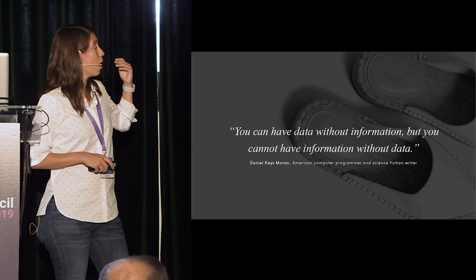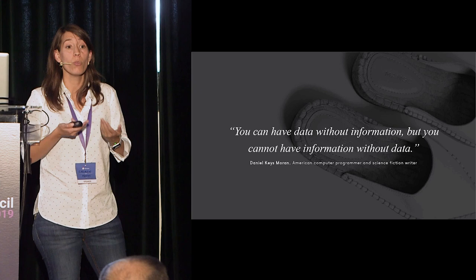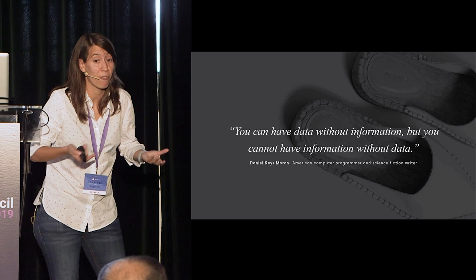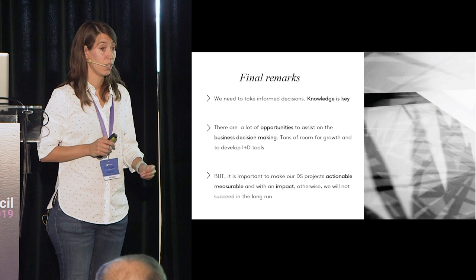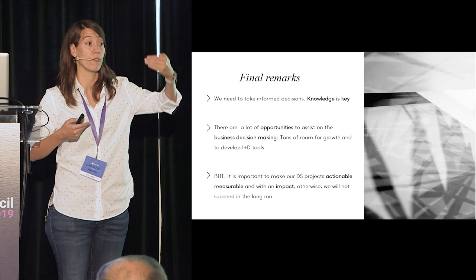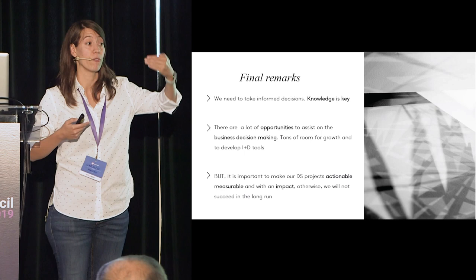I really like this quote: 'You can have data without information, but you cannot have information without data.' Information is really key — if you don't have the knowledge to take informed decisions, you can have a lot of data and still have nothing. We really need to take informed decisions because knowledge is key. It's extremely important to bring not only the data, but the knowledge that comes from the data, to the business.